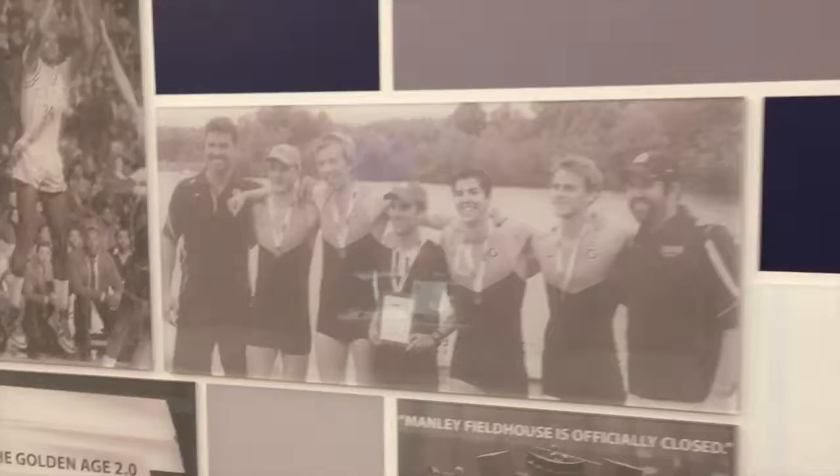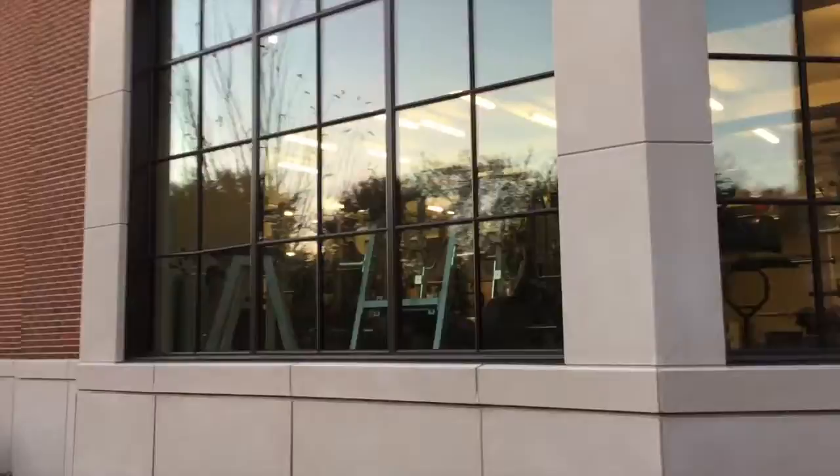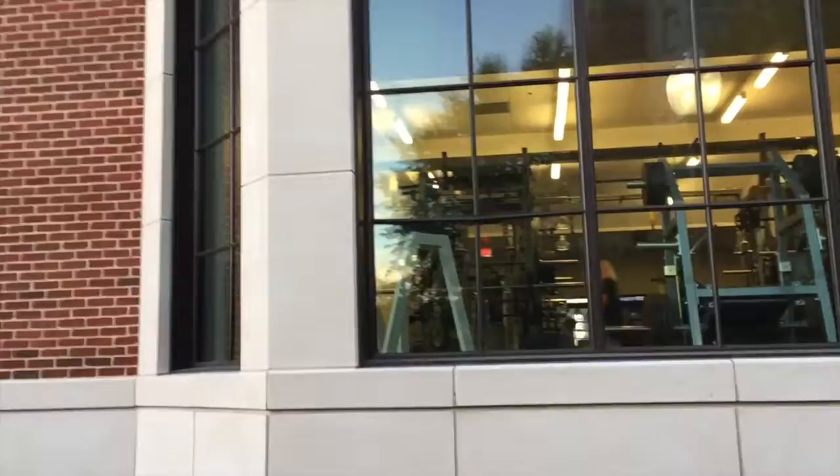We're on the outside looking into the new weight room, which all the varsity programs use for their lifts two or three times a week. It's a really great facility that's been quite an upgrade from what we used to have.